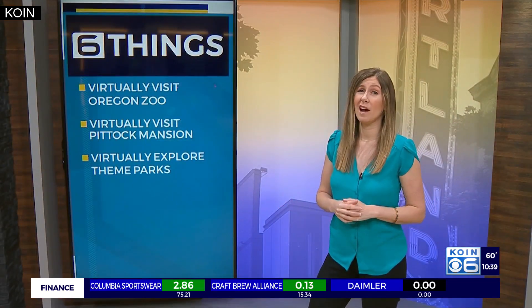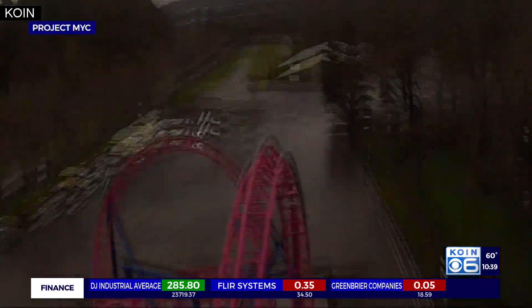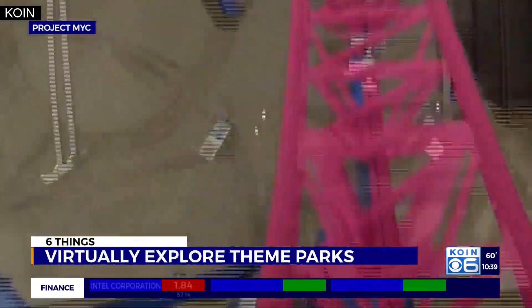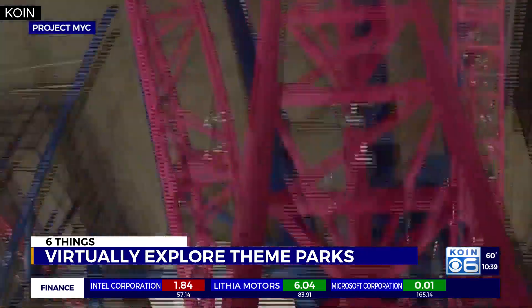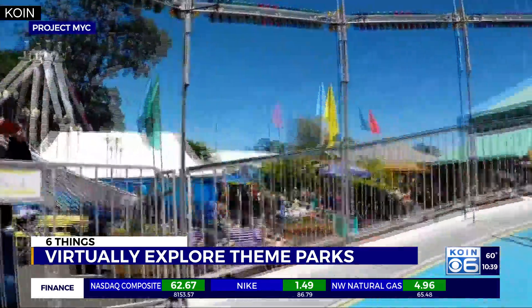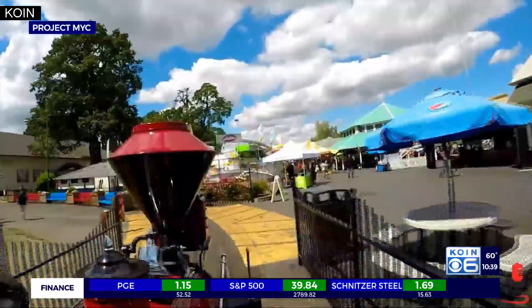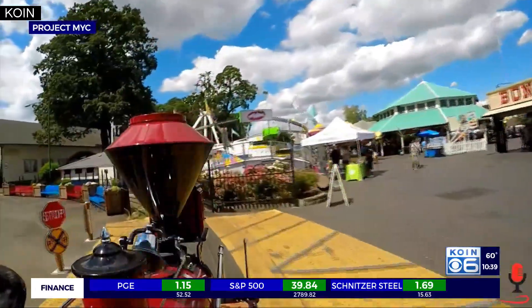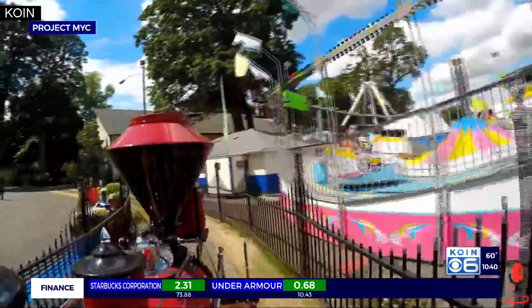While amusement parks worldwide are closed, the virtual tours are up at oakspark.com. Buckle up and virtually crank yourself straight up 72 feet on the Adrenaline Peak roller coaster in Portland before a past-vertical drop and three inversions. Get dizzy on the tilt-a-whirl and spin around in the disco. Even the go-karts and train are ready for you to hop aboard. Extra points if you can make some corn dogs and popcorn at home.